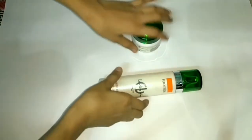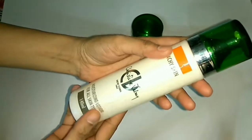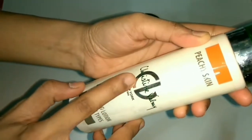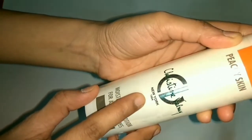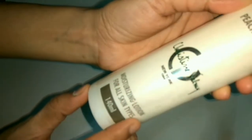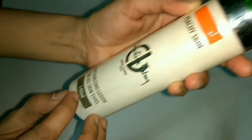In this video I will give you a review of Cristal Valmy products. The first one is the moisturizing lotion Peachy Skin. This lotion gives instant relief to dry skin and helps restore the hydrolipid shield of the skin.